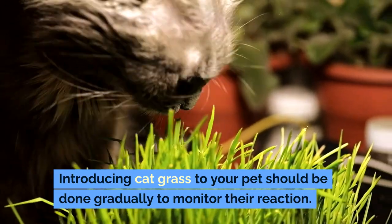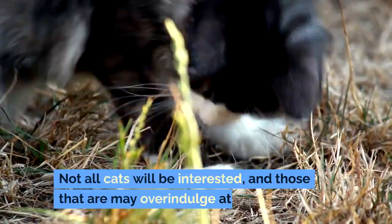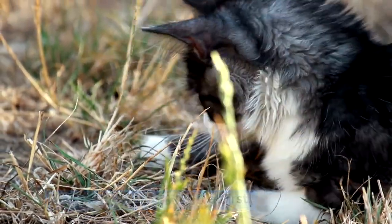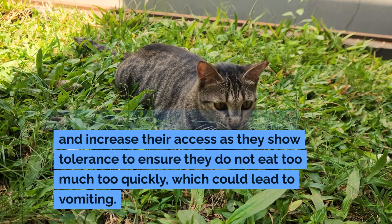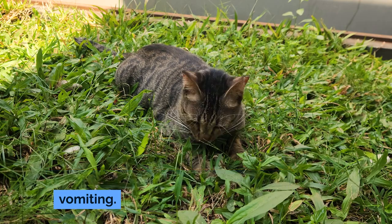How to Safely Introduce Cat Grass: Introducing cat grass to your pets should be done gradually to monitor their reaction. Not all cats will be interested, and those that are may overindulge at first. Start by allowing your cat a few nibbles and increase their access as they show tolerance, to ensure they do not eat too much too quickly, which could lead to vomiting.